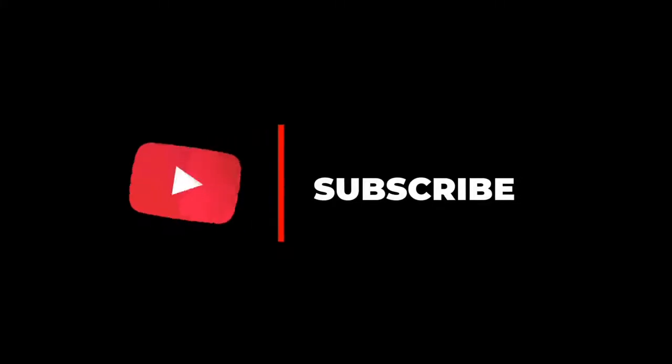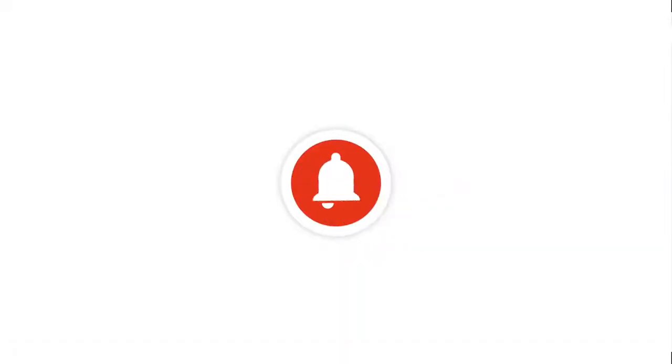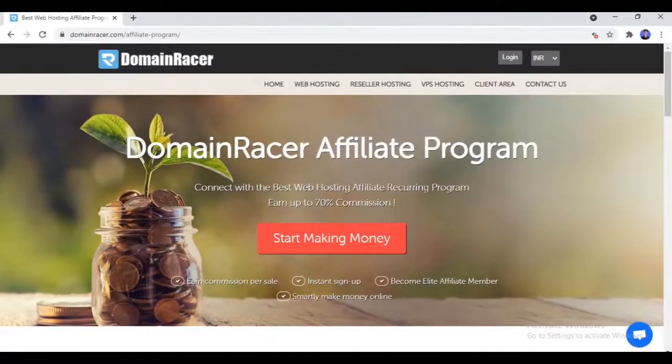Before getting started with today's video, make sure you subscribe to this channel. I share many valuable content on Make Money Online, CPA Marketing, and Affiliate Marketing. So don't forget to subscribe and also press the bell icon for all notifications right in your inbox.